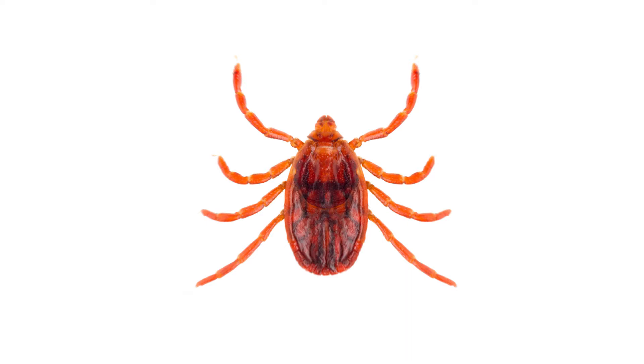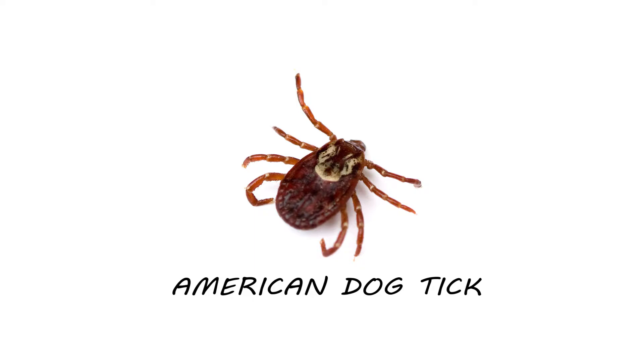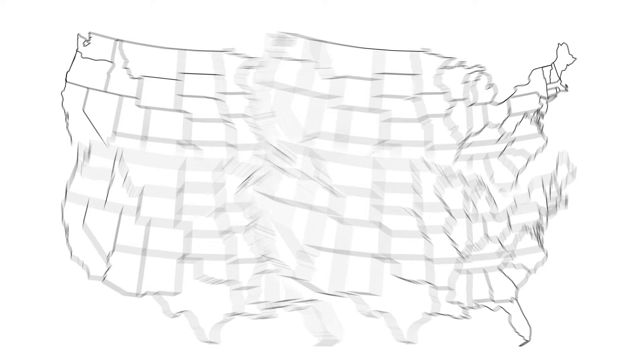The most common ticks found in the United States are black-legged ticks, also known as deer ticks, lone star ticks, American dog ticks, and brown dog ticks. Each of these ticks can be found in different and overlapping regions in the United States.